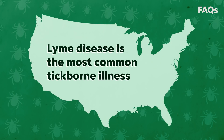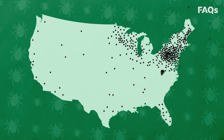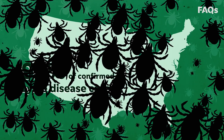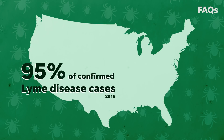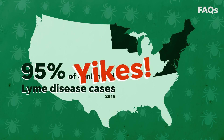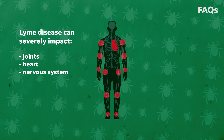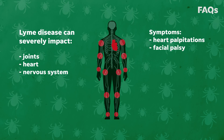Lyme disease is the most common tick-borne illness, with over 30,000 cases reported nationally. And that's a low estimate — researchers suggest the actual number is closer to 300,000. 95% of all confirmed Lyme disease cases in 2015 stemmed from just 14 states. Lyme disease can severely impact your joints, heart, and nervous system. Symptoms include heart palpitations, facial palsy, and arthritis.